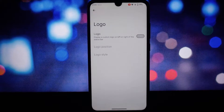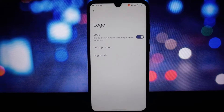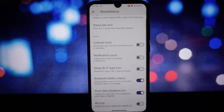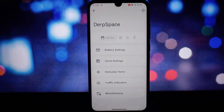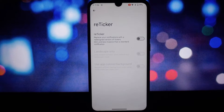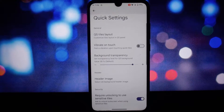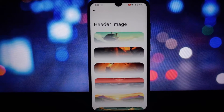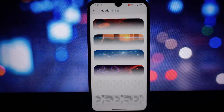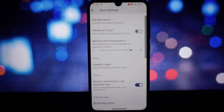DerpFest 14 is a hub for customization and unique features that enhance the user experience. The ROM is optimized to deliver a buttery smooth experience, ensuring quick and responsive interactions. Packed with extensive customization options, it allows you to tailor almost every aspect of the user interface, including adjustments to the status bar, navigation buttons, and more.